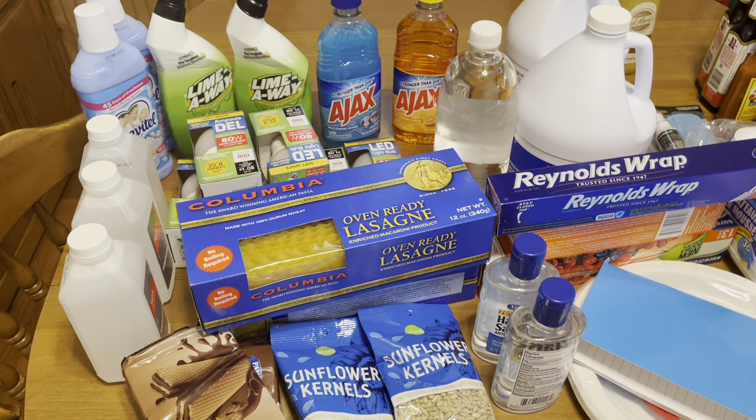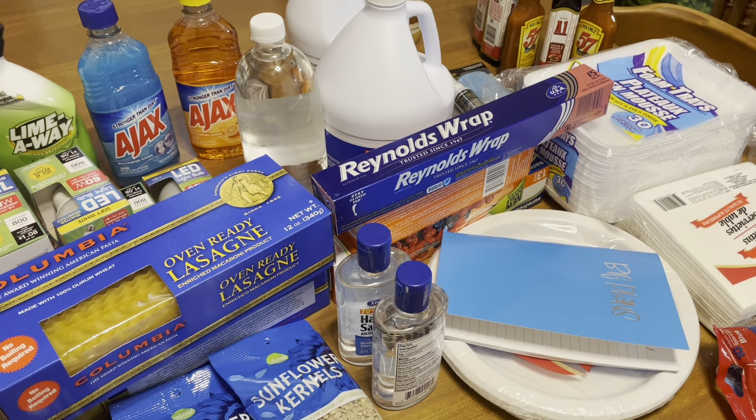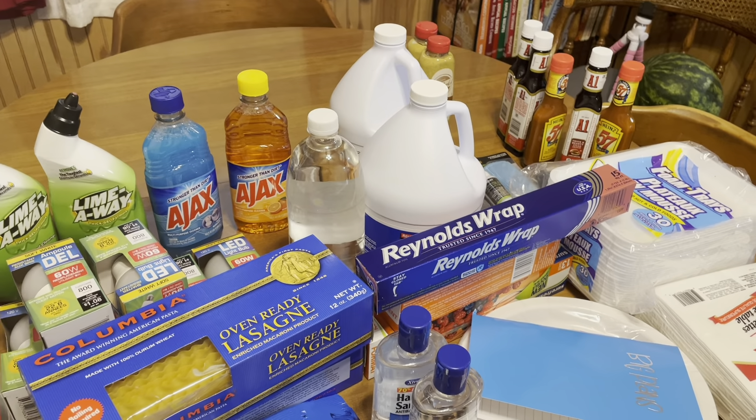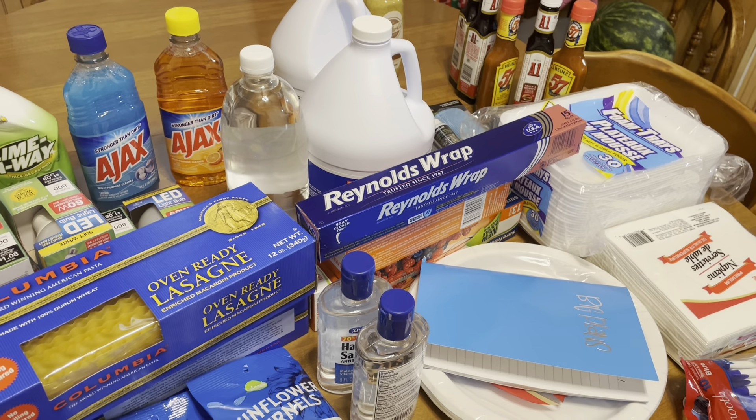I went to the Dollar Tree today and I realized I have not been there in forever. I hope you guys enjoy seeing what I bought. I go in with the best intentions — you know how you watch all these Dollar Tree hauls and ideas online — and they did not have a single thing I've seen in a video this week. But I did come home with some good finds and I want to share them with you.